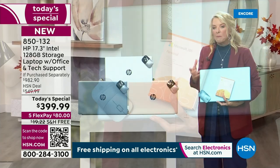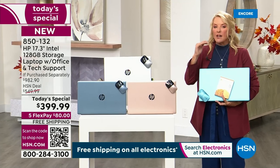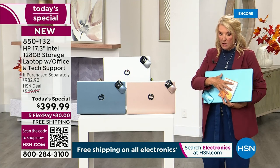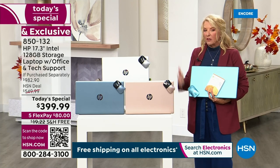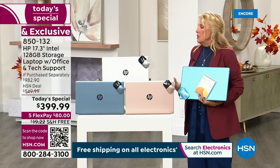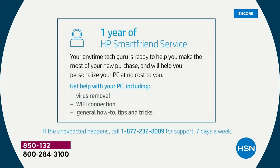You get Microsoft Office full and complete for an entire year. There's a voucher card coming in your package that's worth hundreds of dollars with all these extra apps and goodies in our exclusive bonus. Plus, on top of that, you're going to get one full year of HP Smart Friend — so middle of the night if you've got a question, they're there to help you for an entire year.